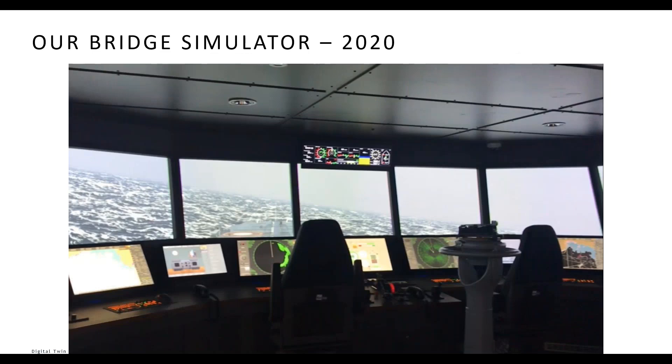Jumping ahead to today, we now have six bridge simulators that simulate operations, instrumentation, maneuvering, control systems, and the underlying engineering keeping the ship powered and moving, allowing us to simulate an entire ship as a digital twin.